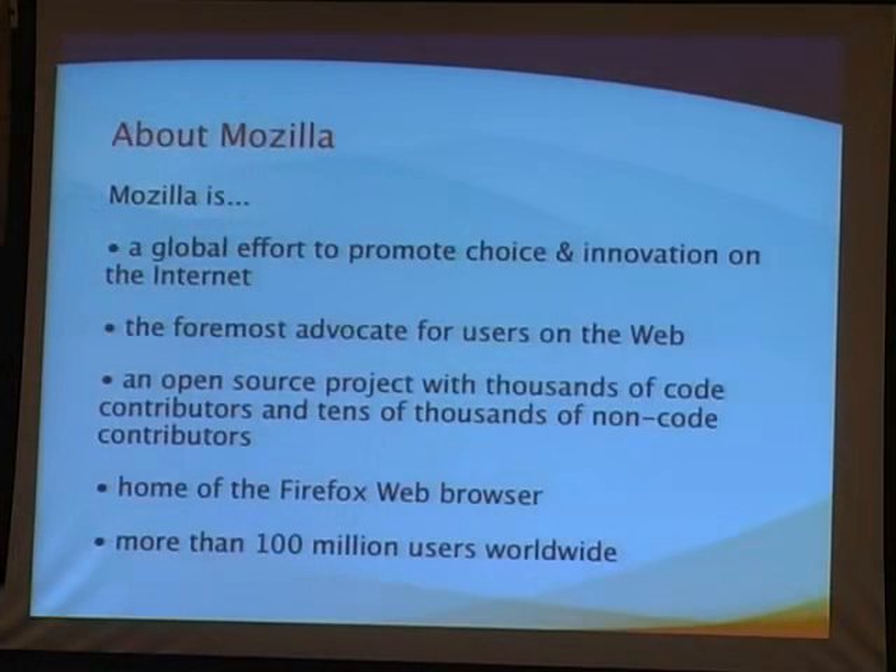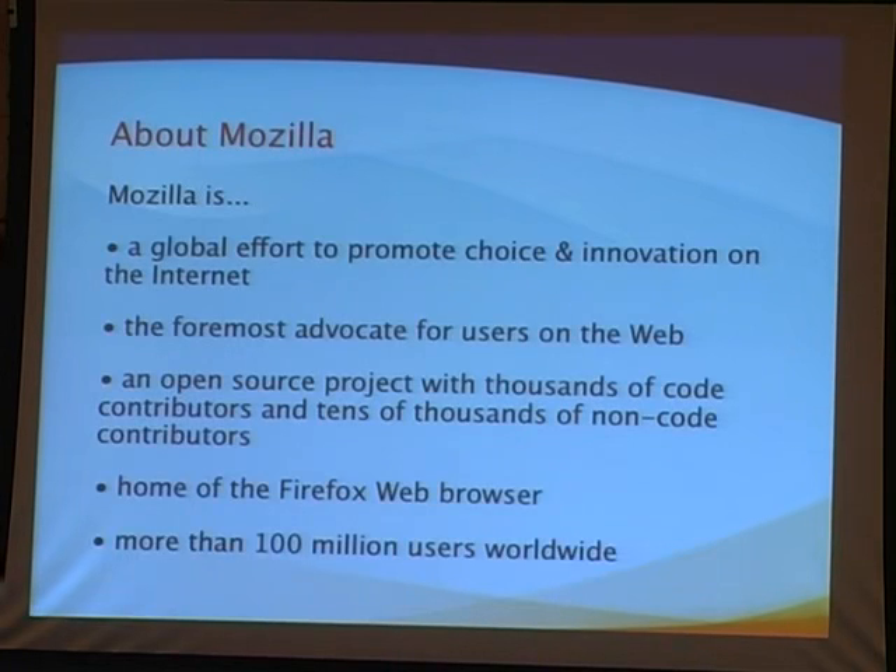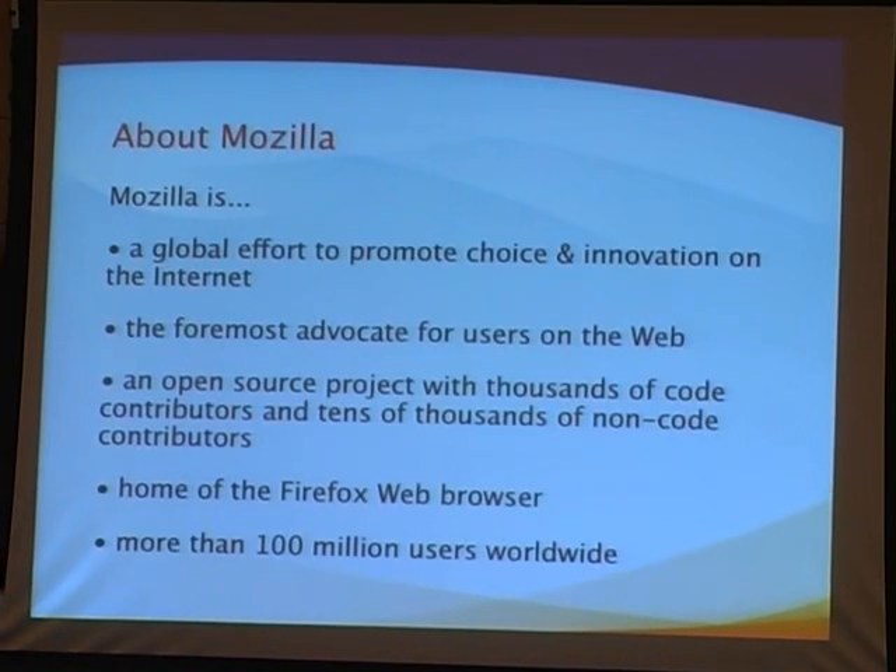I get a lot of questions like, do you work for Firefox? Well, Firefox is a web browser. Mozilla is the project, and it's made up of a corporation, a foundation, and thousands and thousands of volunteers — people who want to create, promote choice and openness on the web.